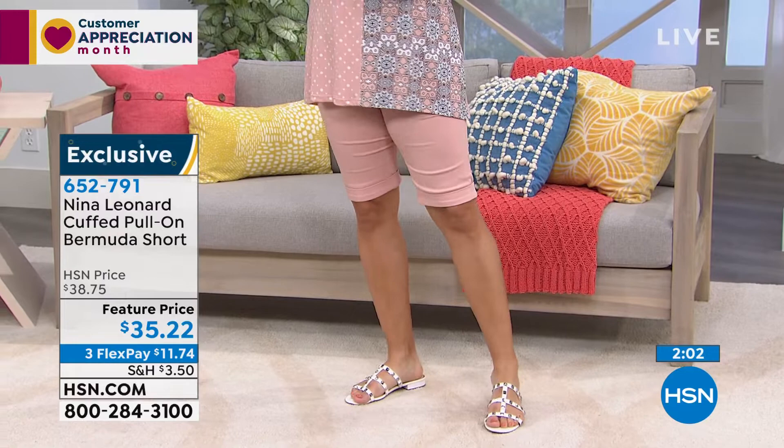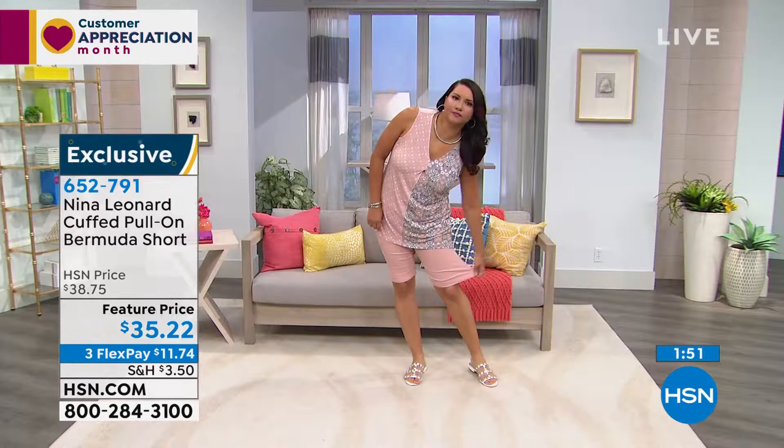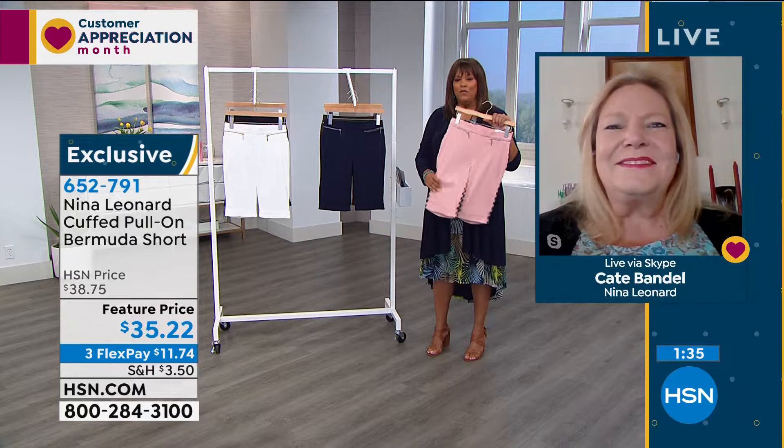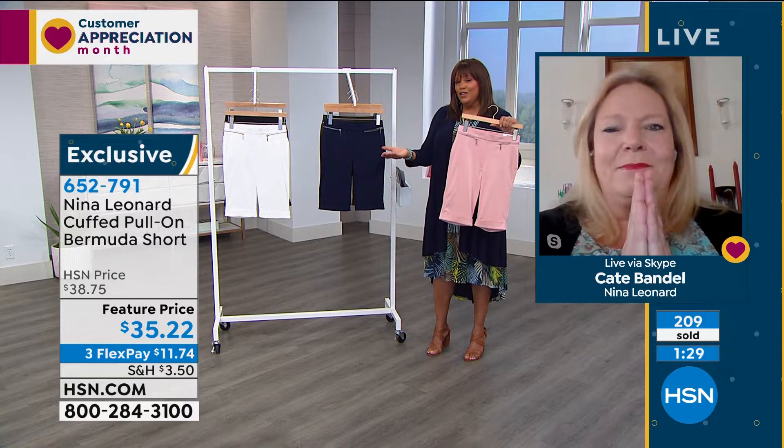But hey, if you ladies want to try some shorts — maybe you've given up on shorts — these are very, very comfortable. I'd like for you to get this home. The item number is 652791. You can use any credit card to get this FlexPay that you see. It says three FlexPay at $11.74. If you're new to HSN, welcome by the way. The FlexPay means that you get this home for $11.74 and you immediately start wearing it. If you use your HSN card, then you get four FlexPays.